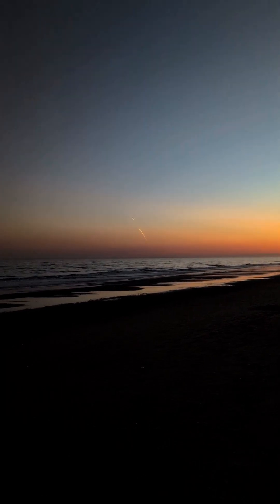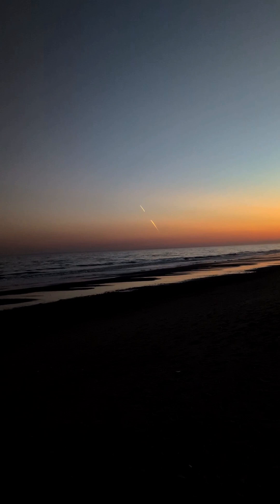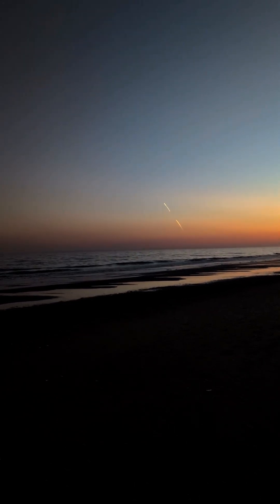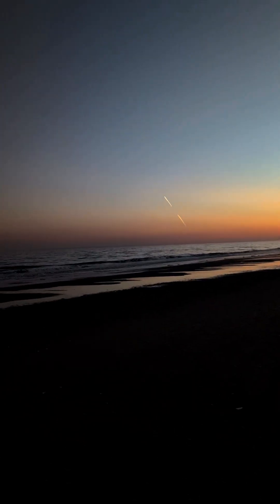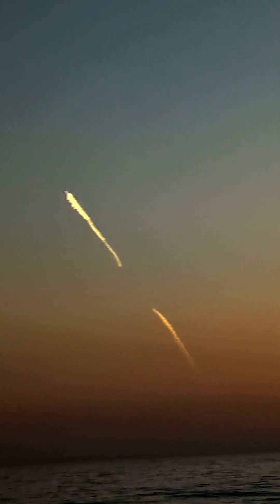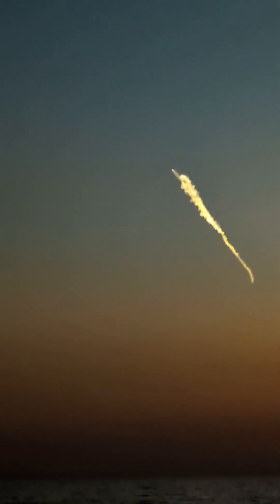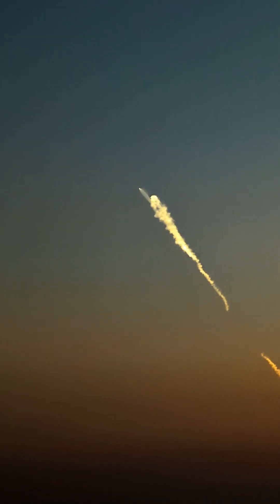About three minutes after liftoff. Based off the SpaceX timeline, we're coming up on MECO here and now less than 10 seconds. Now you're seeing MECO.